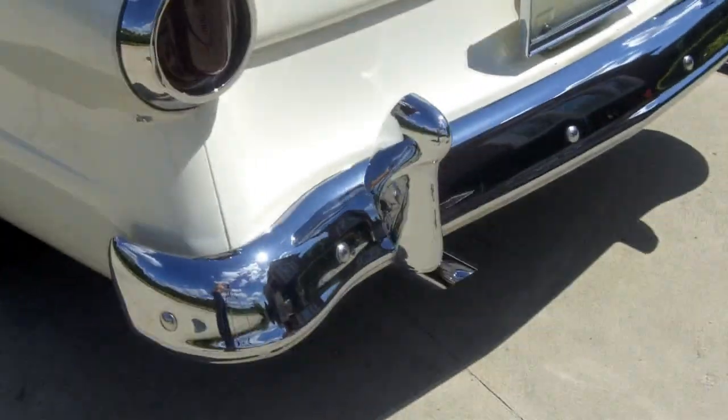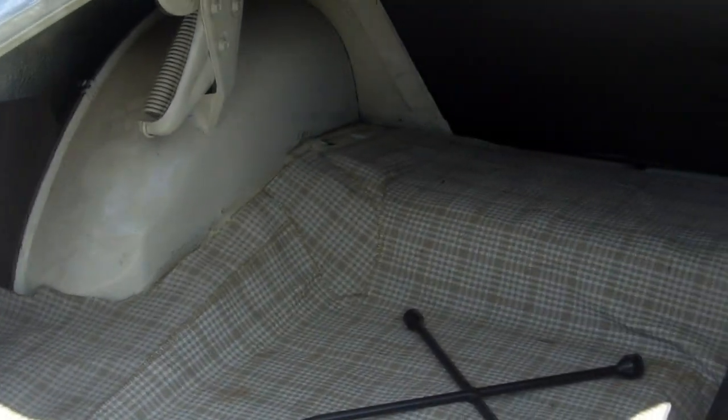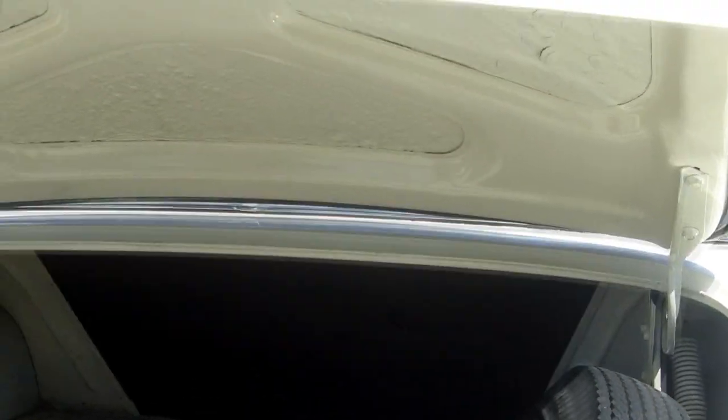Just love this beautiful chrome bumper in back. It's got dual exhaust on it. Let's show you the trunk — beautiful, sanitary trunk with the spare tire. Looks like the original spare tire in this car as well. Very cool car.